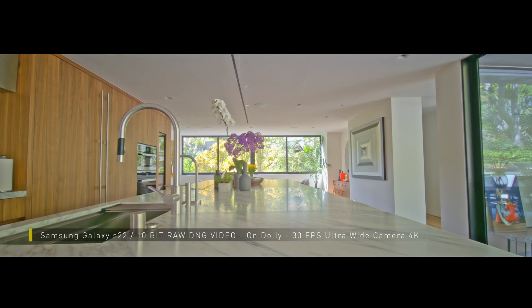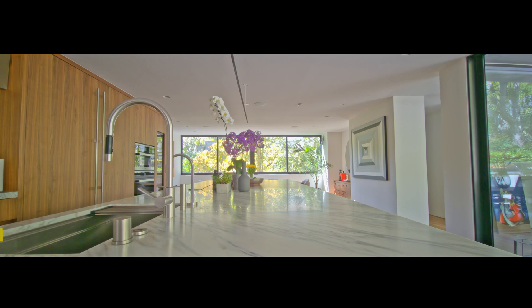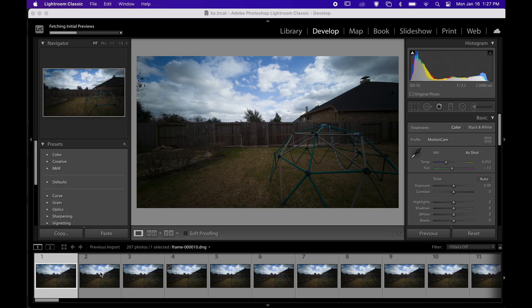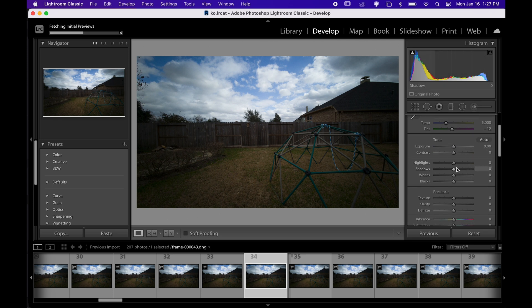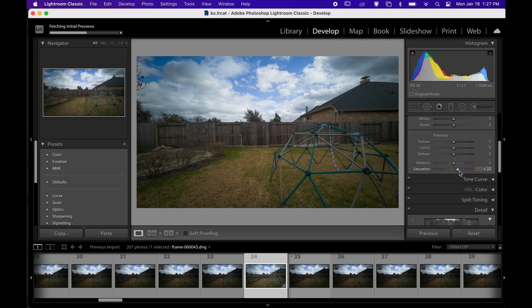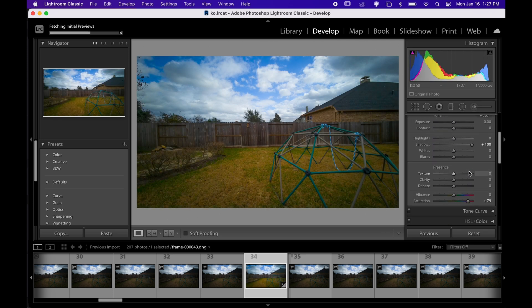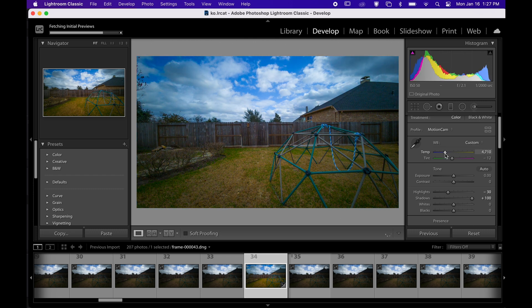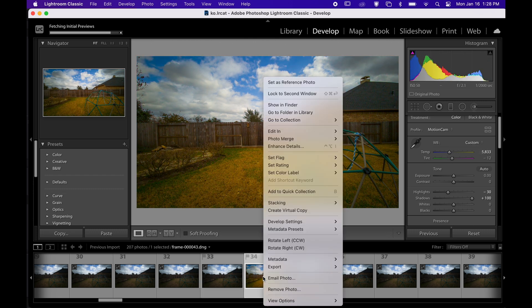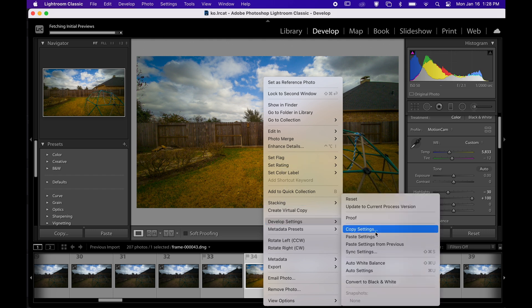Late flagship Android phones can now capture 10-12-bit raw still images. Raw images are way more easier to color grade in post because they have more stored color information. Raw format pictures include more information than compressed and processed formats like 8-bit JPEGs.